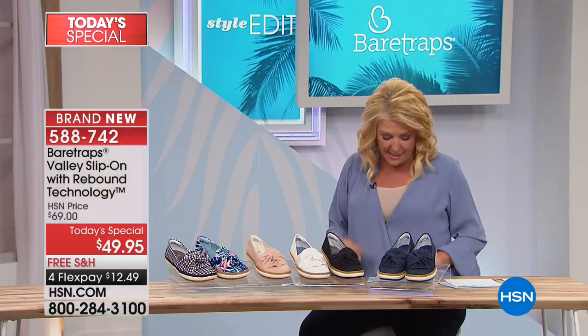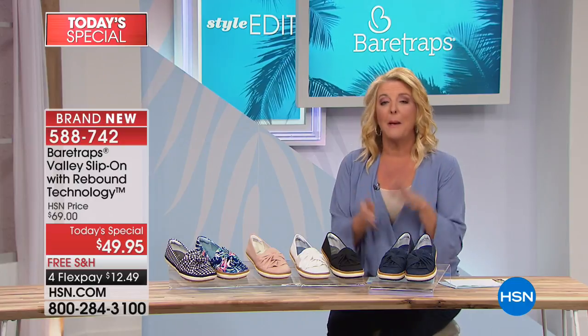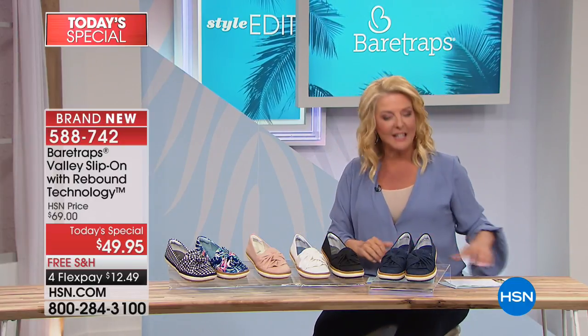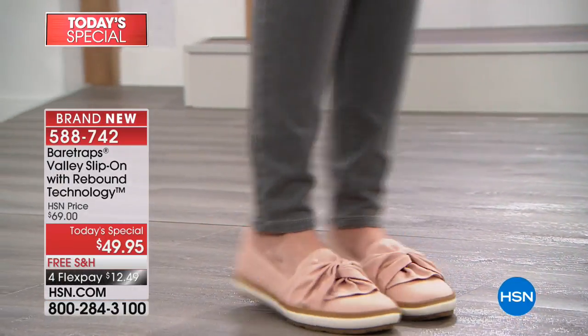You just can't go wrong. The sizes we have are 6 through 11, whole and half sizes, all true to size. And you ready for this? Medium and wide width! So let's get into why this is, with the special technology, one of the fastest growing shoe brands in the country.